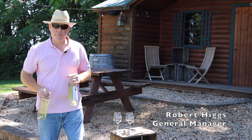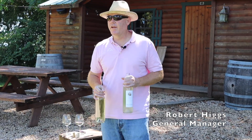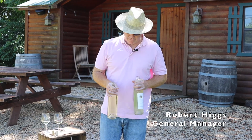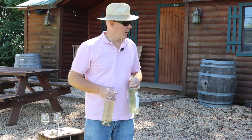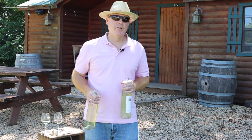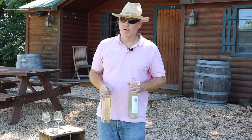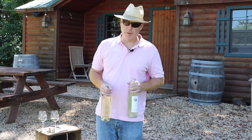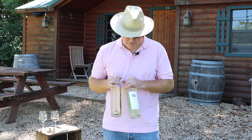Hello everybody. This is Robert Higgs from Barron Ridge Vineyards. We're doing our Sunday virtual tasting which we call Live at 5, and we're up at our cabin today, which is behind us. This is one of the locations on our property where we're using our extra space to get people to spread out, so we're highlighting that today. We'll be tasting Tremonette.